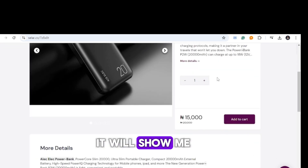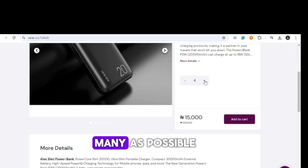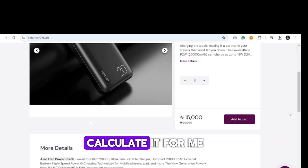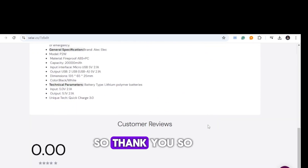You can add as many products as possible and Seller will calculate everything for you. Thank you so much for watching, and I'll see you in my next video.